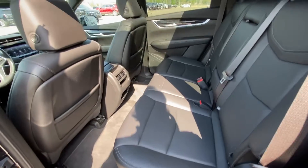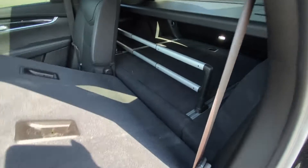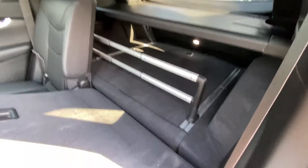Jumping into the interior here, second row leather 60/40 split — both end seats are car seat ready. That 60/40 allows you to fold the seats nice and quick, giving us access to the large trunk, luggage divider and privacy screen over top.